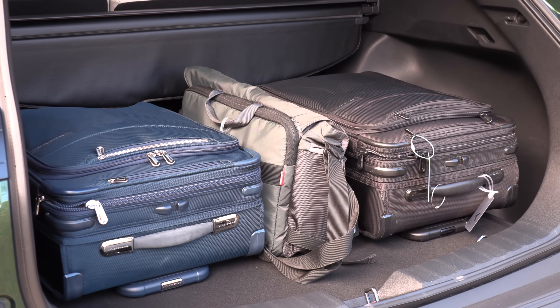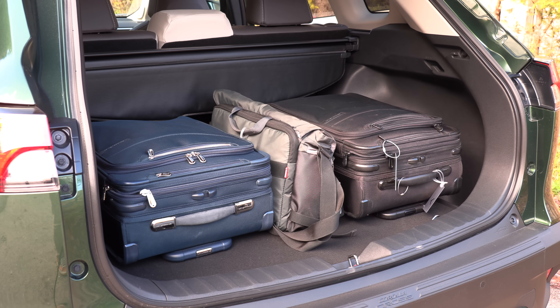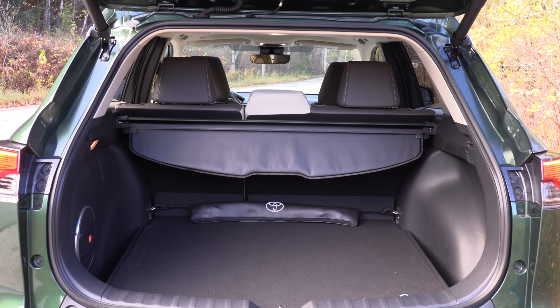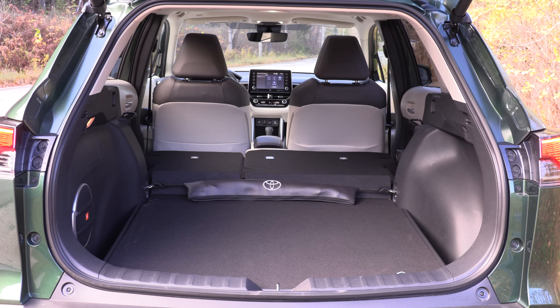We have two carry-ons and a camera bag, and the cargo area is gobbling up all our equipment. The cargo area is adequate. The Kia Seltos is the only competitor with more overall cargo capacity than this Corolla Cross, so overall it's pretty good.